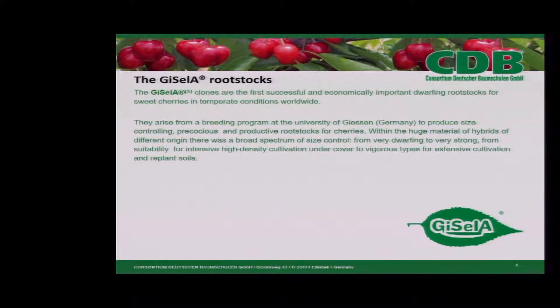The Gisela clones are the first successful and economically important dwarfing rootstock for sweet cherries in temperate climate conditions worldwide. They arise from a breeding program at the University of Giessen and produce size-controlling, precocious, and productive rootstocks for cherries. Within the huge material of hybrids of different origin, there was a broad spectrum of size control, from very dwarfing to very strong, from suitability for intensive high-density cultivation and undercover to vigorous types for extensive cultivation and replant soils.